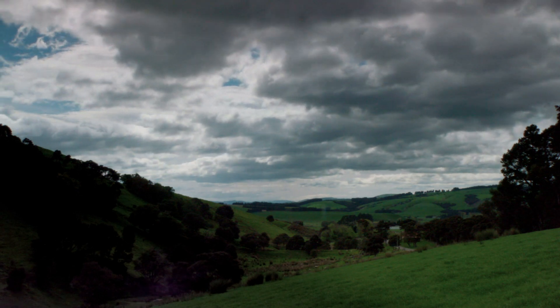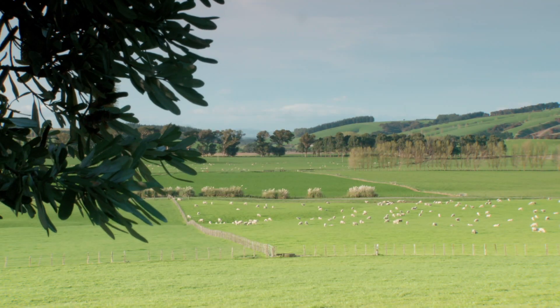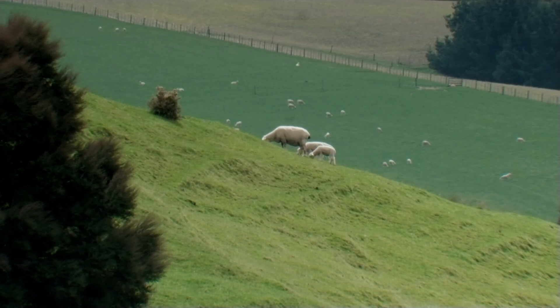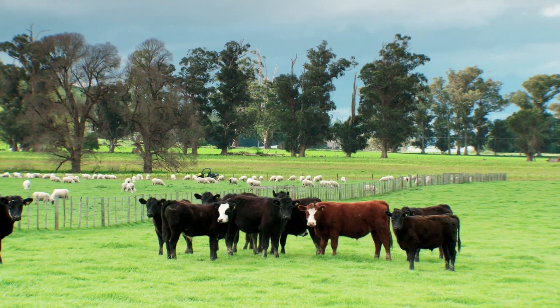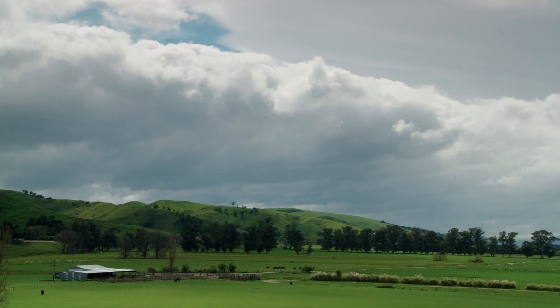While crops grow on the fertile flats, the Guscotts' hill country is best suited to grazing for the sheep and beef operation. Globally there's a push toward plant-based eating, but Mark believes there will always be a market for high-quality lamb — people wanting the real thing rather than a lamb patty made from pea protein. Diversity and flexibility are everything for the farm.